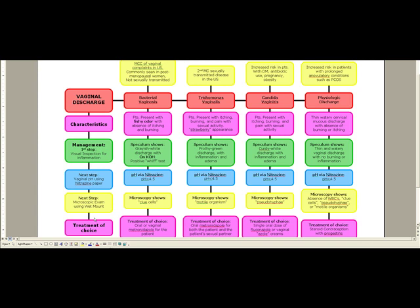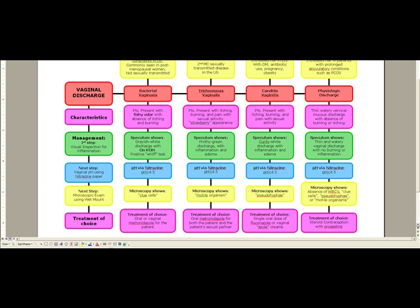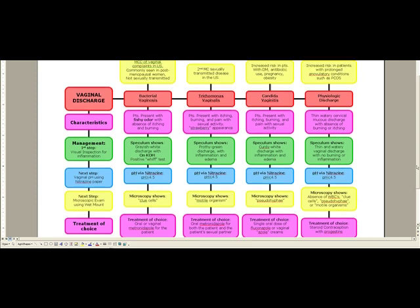Microscopy is going to show our characteristic clue cells. Treatment of choice is simply oral or vaginal metronidazole. So for Gardnerella vaginalis: remember — fishy odor, positive whiff test on KOH, it's the only one with a pH over 4.5, clue cells on microscopy, and we use oral or vaginal metronidazole.